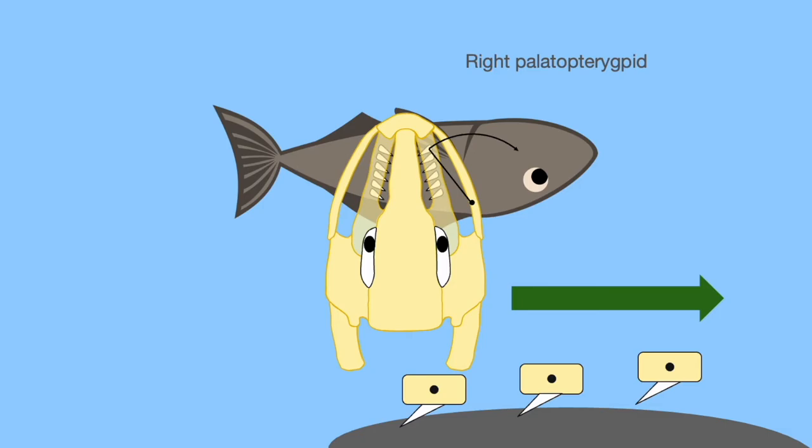Now if we look at the right palatopterygoid — if the pickerel is choosing a specific tooth on its lower jaw as its pivot point, this is going to cause the right palatopterygoid to move on an arc. When that happens, the tooth is going to just slide out of the prey without any real rotation happening in the palatopterygoid.